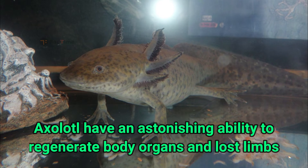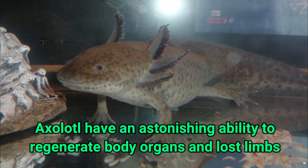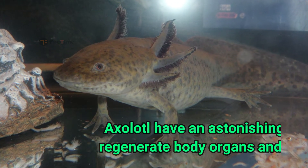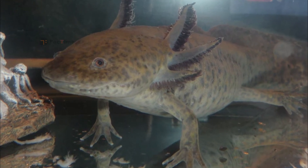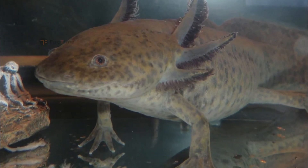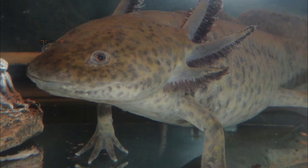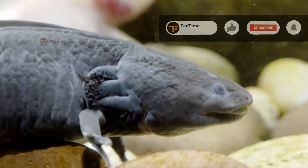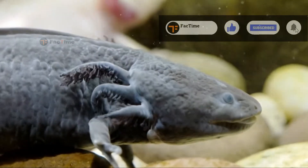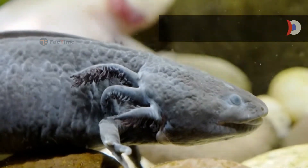Axolotls have an astonishing ability to regenerate body organs and lost limbs. Incredibly, an axolotl can grow back lost limbs in only a few weeks. It can even regenerate its lungs, heart, spinal cord, and parts of the brain if it suffers a head injury, and it heals without any scarring.